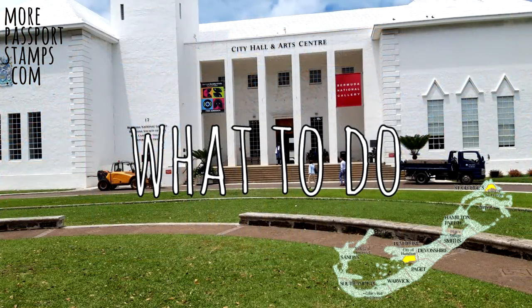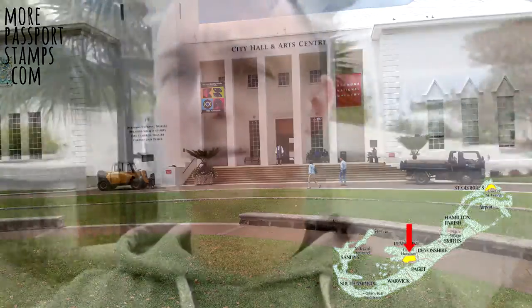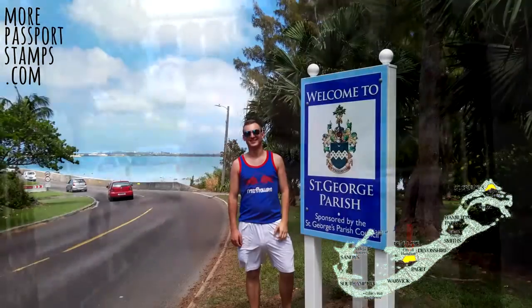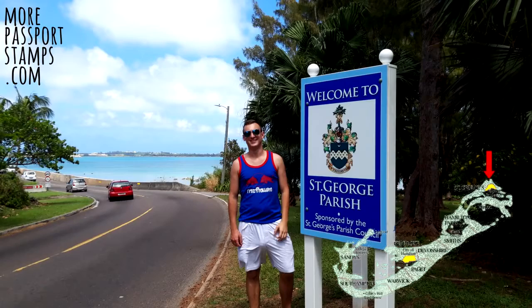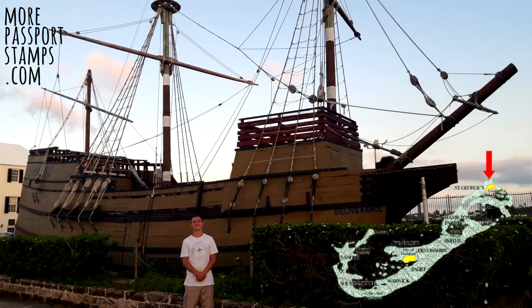Hamilton is obviously worth visiting as the biggest town and capital of the island, and therefore has the most going on. St George's is the other town in Bermuda and is worth a quick visit — I did this on my way to the airport using my bus tickets.